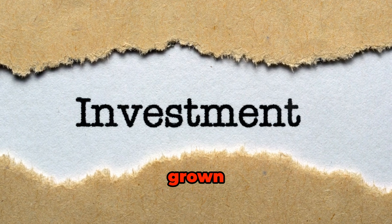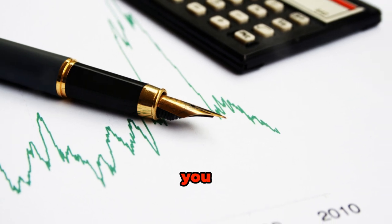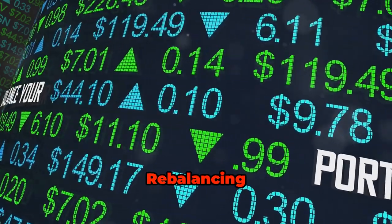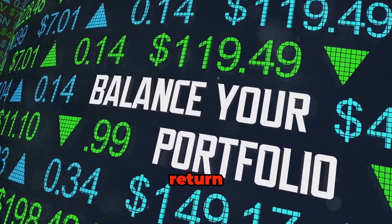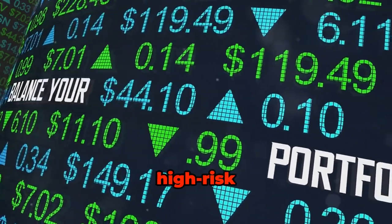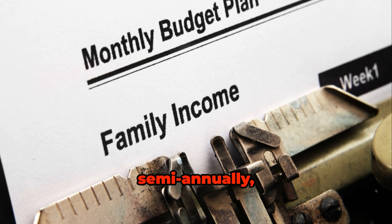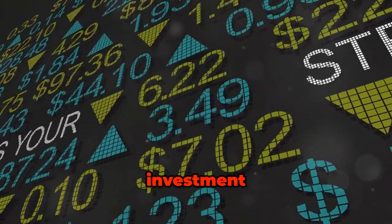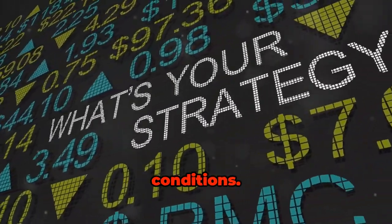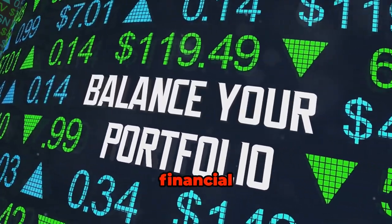If your high-risk investments have grown significantly, you might find your portfolio is now riskier than you intended. Rebalancing means adjusting your investments to return to your original asset allocation. This could involve selling some high-risk assets and buying more low-risk ones. Rebalancing can be done quarterly, semi-annually, or annually depending on your investment strategy and market conditions. It's a disciplined approach that helps you stay on track with your financial goals.